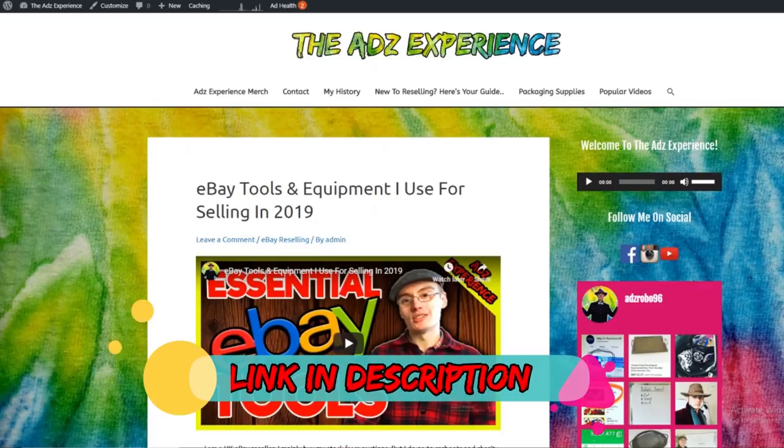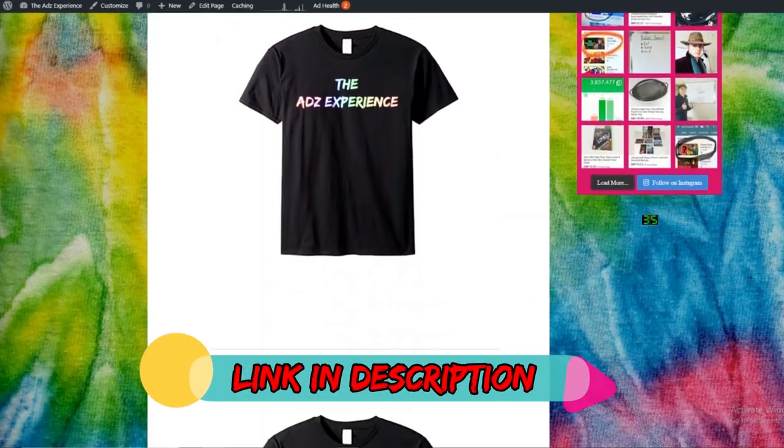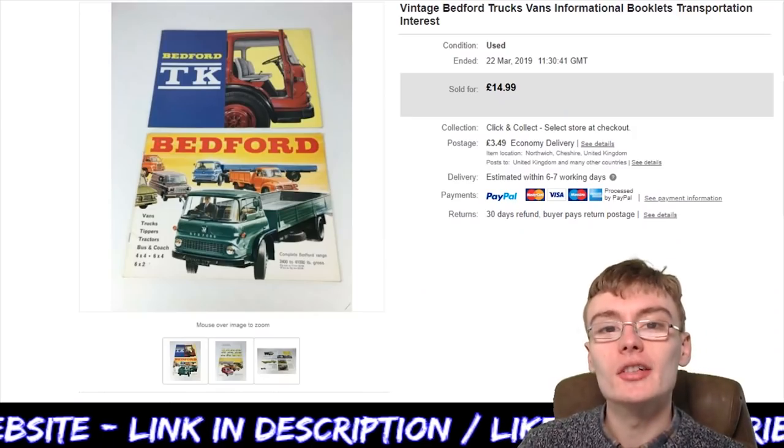Don't forget to check out the website, guys. Be sure to buy yourself some of my awesome merch to rock up to the car boots in, and also check out the helpful guides and blog posts.